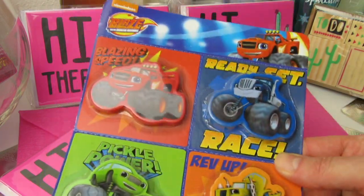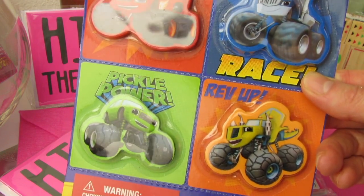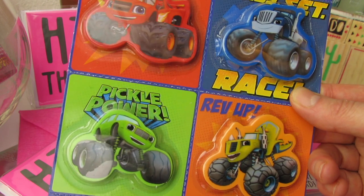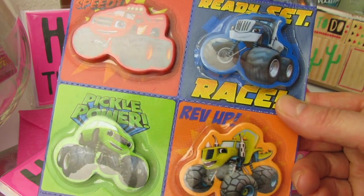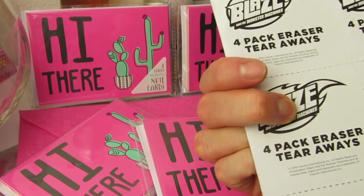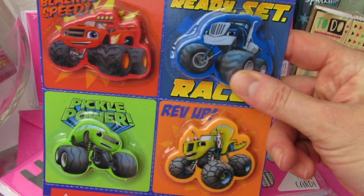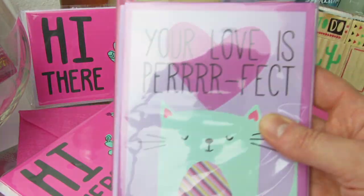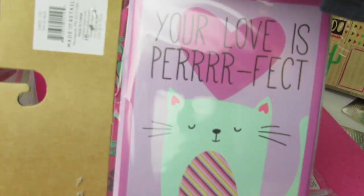And then I found these. Again, these are all from the dollar spot. These were $1. We have Pickle. We have Blaze — my youngest loves this show. I thought this would be really cute for Valentine's Day. A four-pack eraser tear away. Really nice, really cute. And then I got a pack of these. I love this — so cute. $1. 'Your love is perfect.' And these are kind of a create your own Valentine card. I just love that graphic.